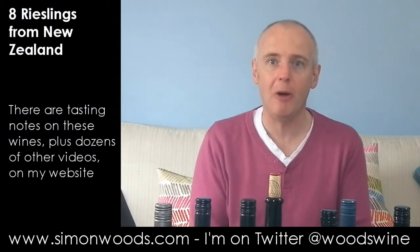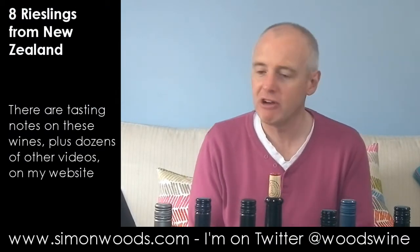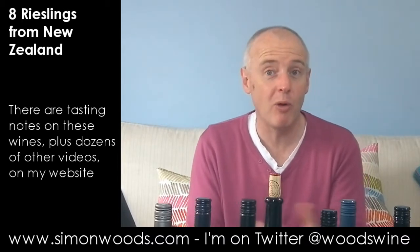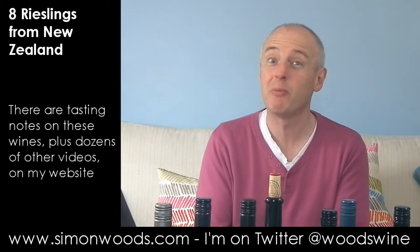Hi there, Simon from SimonWords.com. I have eight New Zealand Rieslings in front of me — not Sauvignon, Riesling. I remember someone in New Zealand, one of the wine producers, saying: 'We make Sauvignon, but we drink Riesling.' Let's see whether that's justified.